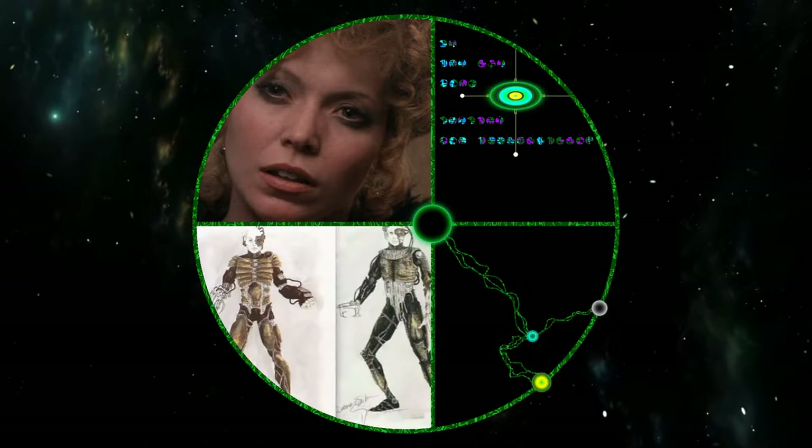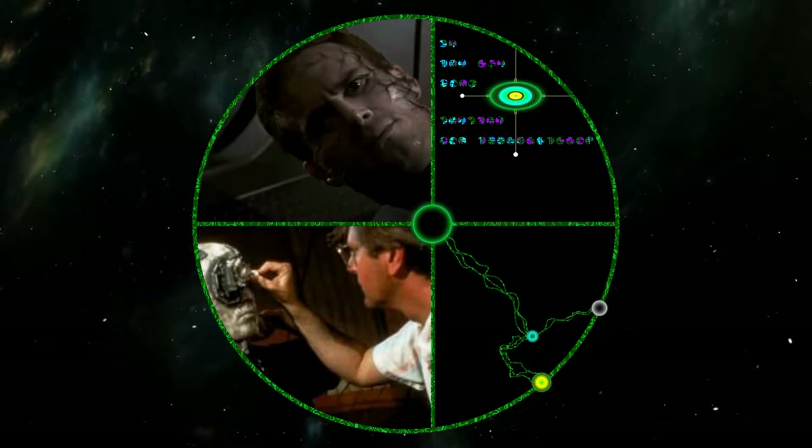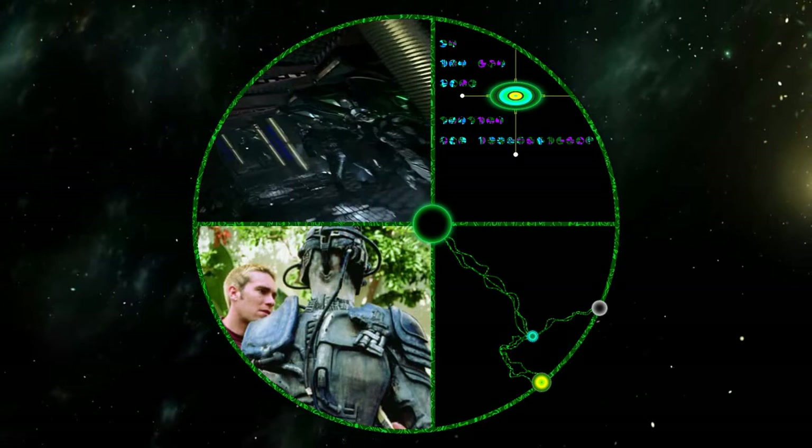The Queen was designed by Deborah Everton, who also did many costumes on the film First Contact, with the notable exception of the newer style Starfleet uniforms. Her concept was to make it appear as if they had been assimilated from the inside out, opposed to the earlier process of outside in. Consequently, the makeup process ballooned from two hours in The Next Generation to over five for the film.